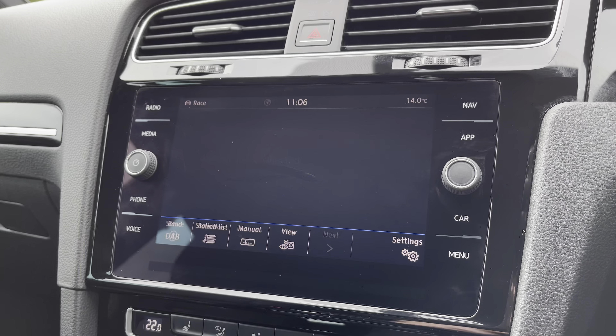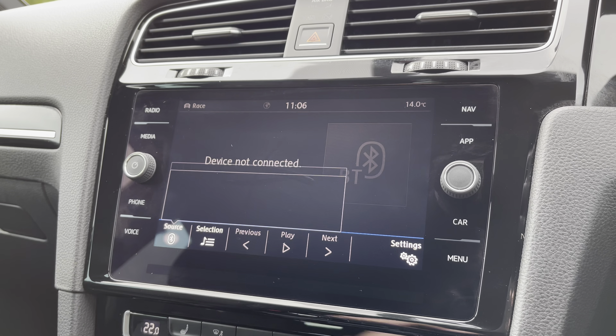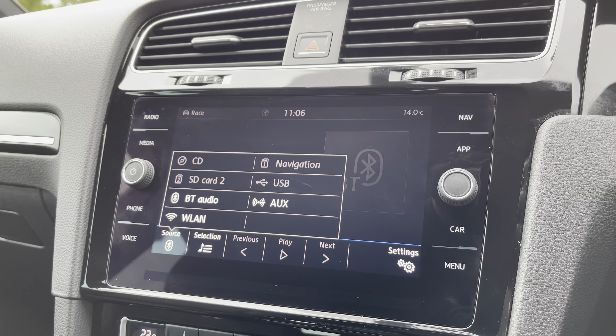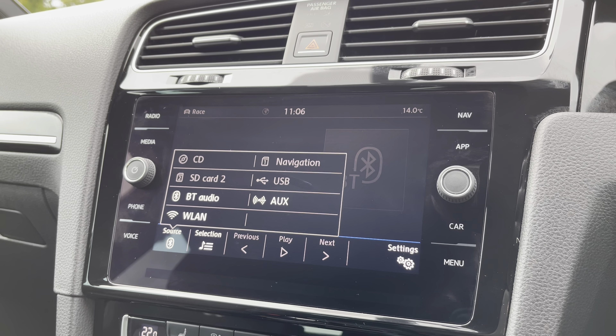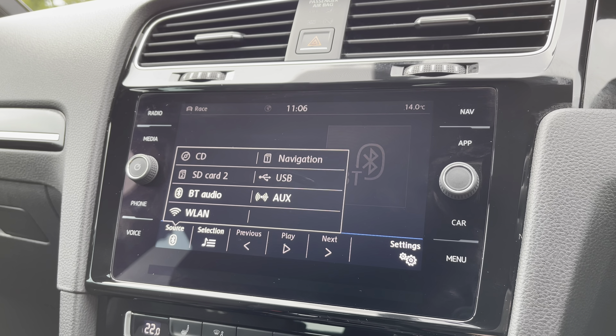There are multiple media inputs also available, including a CD player and SD card slot nicely hidden away in the glove box, a USB point, and of course Bluetooth connectivity for your phone calls and music streaming.